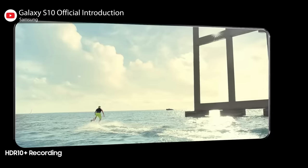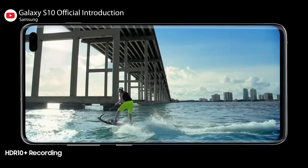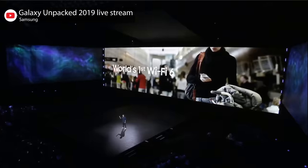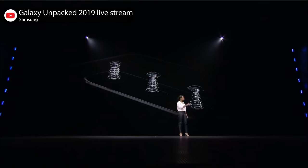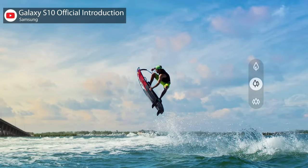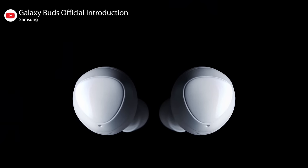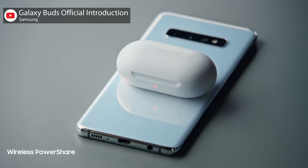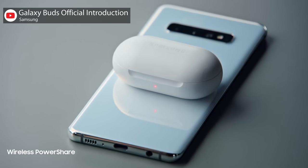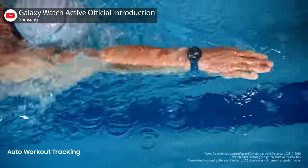The higher-end S10 models support HDR10 Plus video playback and recording, and they're the first mobile devices to support Wi-Fi 6. They've also got triple rear cameras with normal, telephoto, and ultra-wide options. Samsung also revealed the Galaxy Buds — wireless earbuds with up to six hours of battery life and a cord-free wireless charging case — and the Galaxy Watch Active and Galaxy Fit, both new swim-proof wearables.